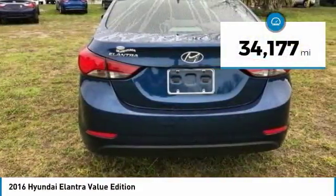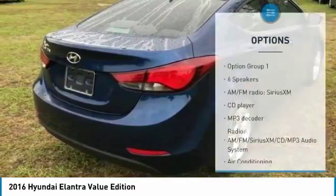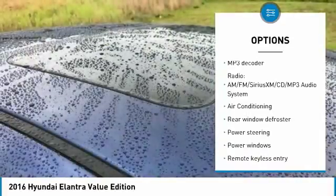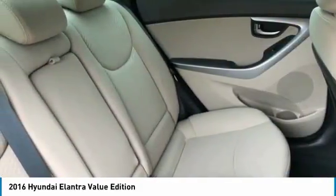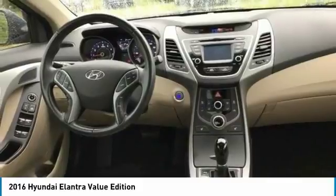This vehicle has less than 35,000 miles. Here are some of this vehicle's great options: stability control, backup camera, keyless entry, traction control, steering wheel audio controls, anti-lock braking system, Bluetooth, leather-wrapped steering wheel, air conditioning, and dual airbags. Come see the car for yourself.